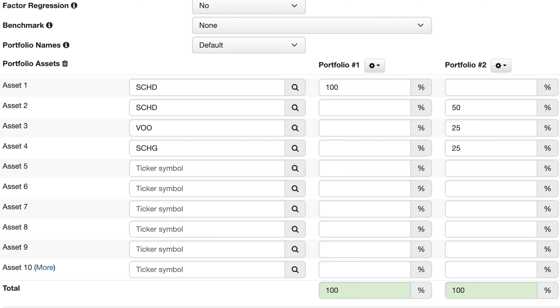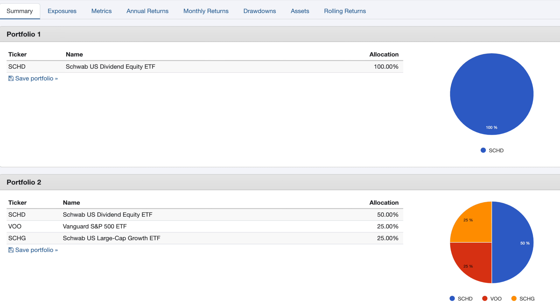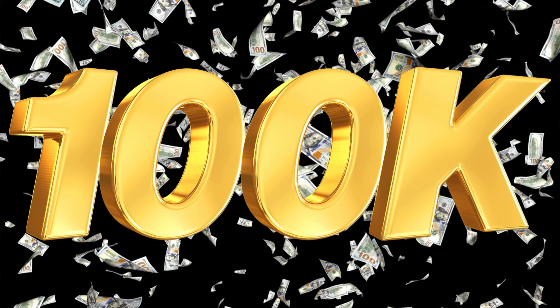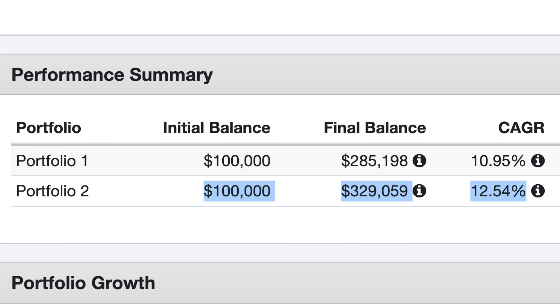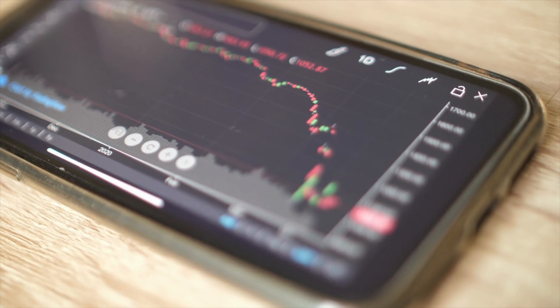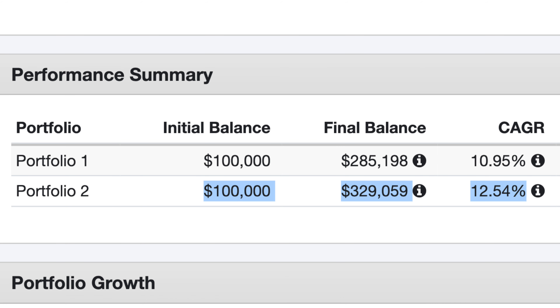On the backtester, we have 50% to SEHD, 25% into VOO, and 25% into a growth ETF, compared to 100% into SEHD, with $100,000 invested over 10 years. The winner is the 50% SEHD portfolio, achieving around 12.5% returns and well over $300,000 from the initial $100,000. Having 100% SEHD returns just under 11% per year, giving us under $300,000.